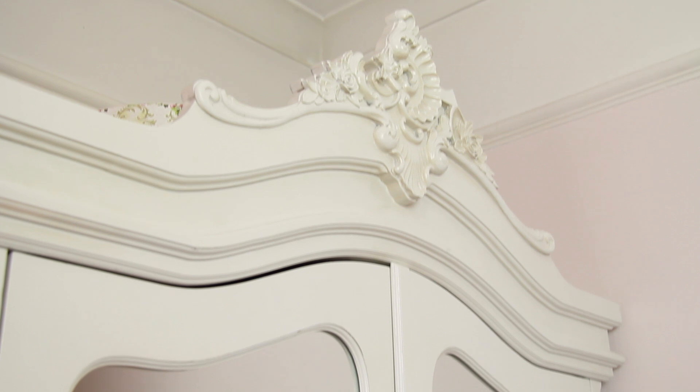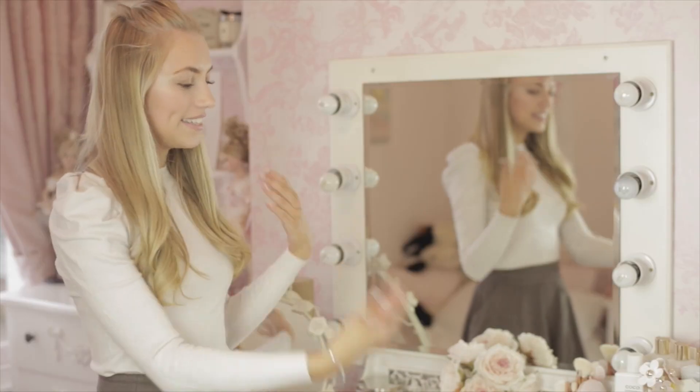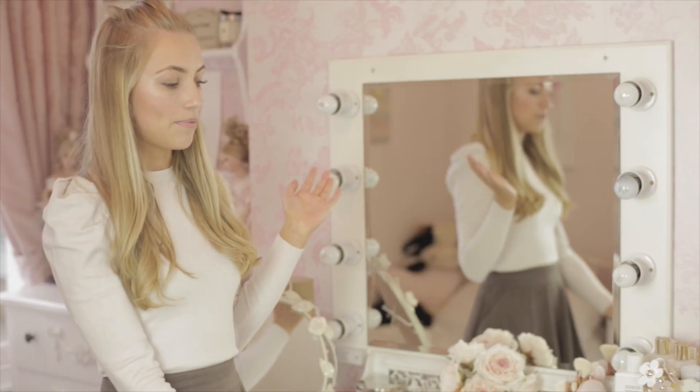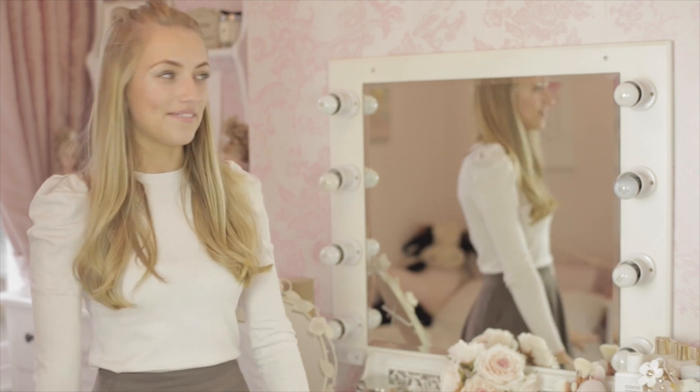I love the wardrobe because it has these really nice, almost full-length mirrors, so I can always check my outfit and it just looks really pretty. So this is my dresser — my dressing table area — and this is where I sit to film my videos. This is the place that you will see in the background of all my videos.